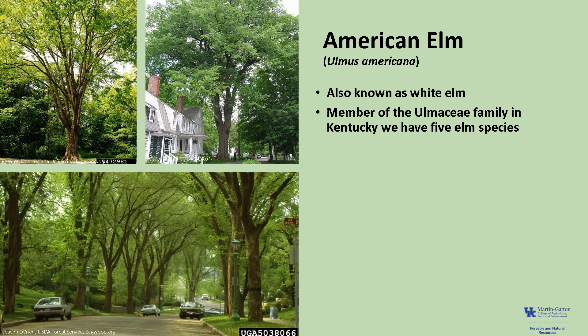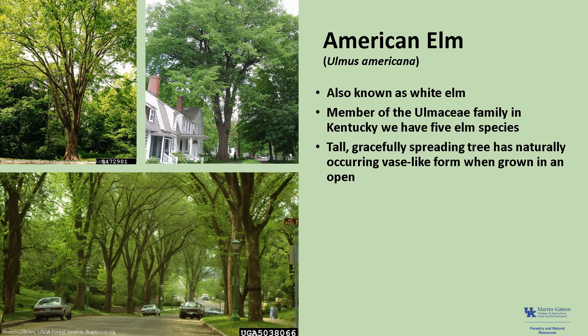This graceful, well-known species is a member of the Ulmaceae, or elm family, which is made up of 18 to 19 genera and about 150 to 200 species, found in the temperate regions of both hemispheres. In Kentucky, we have five elm species, with the American and slippery elm the most widespread and numerous.